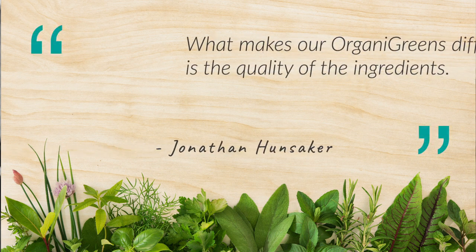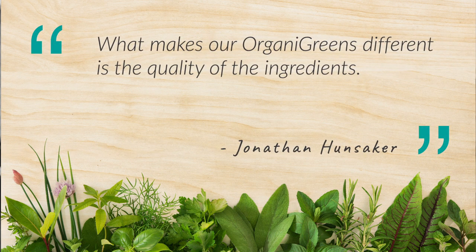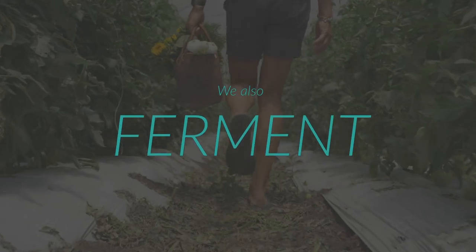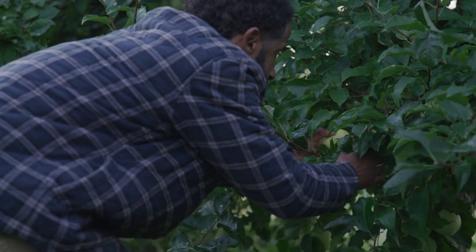What really makes our organic greens different is the quality of ingredients that we use. Not only are we using USDA certified organic ingredients, but we also are sprouting and fermenting the ingredients that we can.